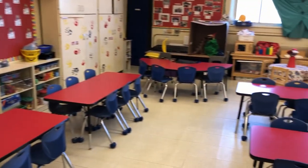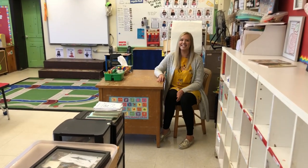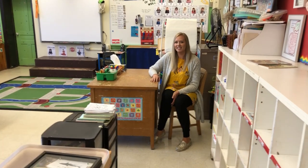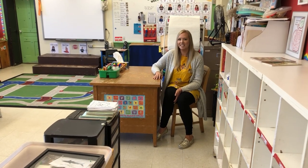Here is our first classroom. This is one of our kindergarten spaces and, as you can see, there are lots of desks and lots of learning areas. Oh hi, Miss Taylor! I'm glad to see you today. I'm wondering if you can help me — I am shooting a video about what learning looks like in kindergarten at Queen Victoria School.